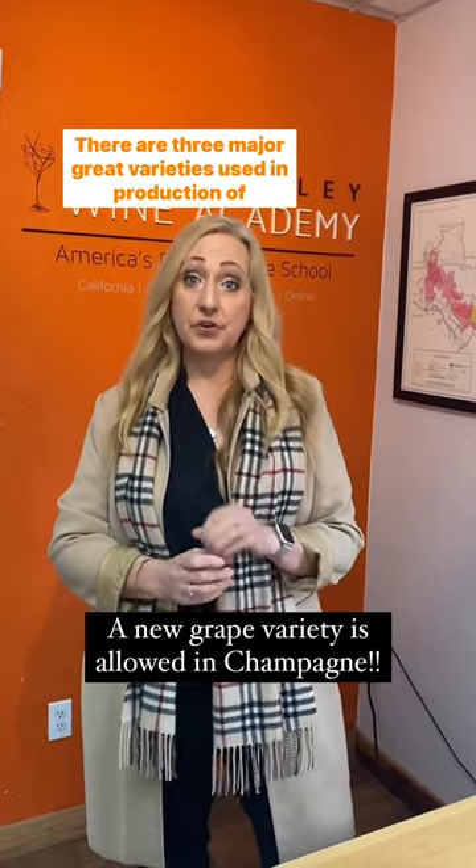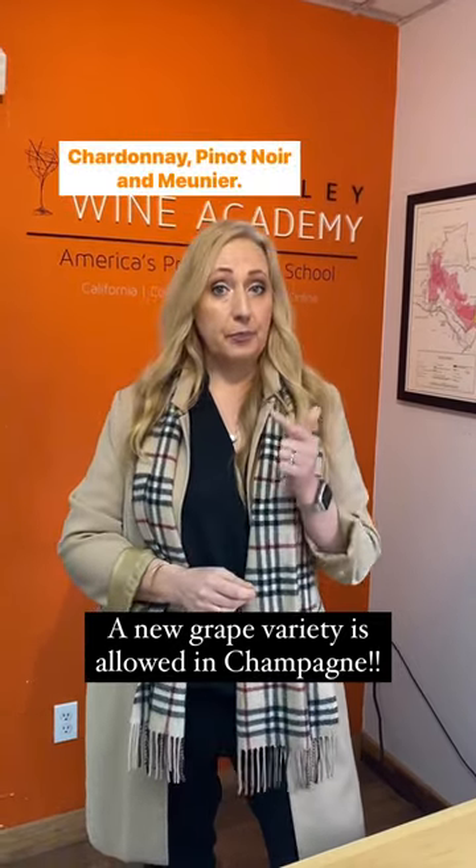There are three major grape varieties used in production of Champagne: Chardonnay, Pinot Noir, and Monier.